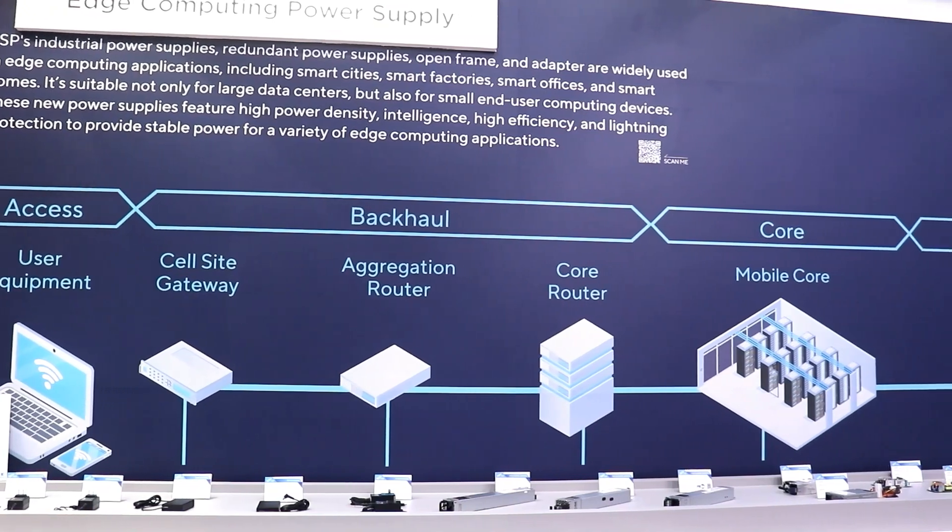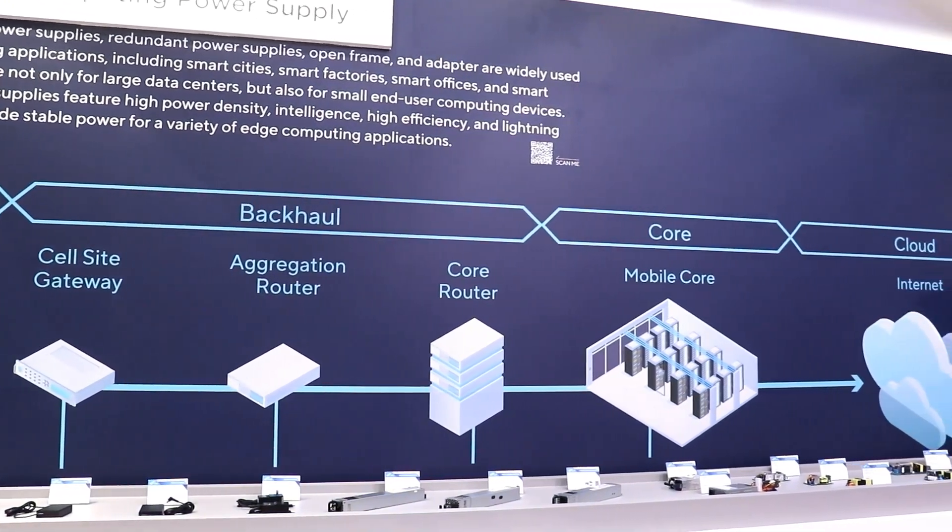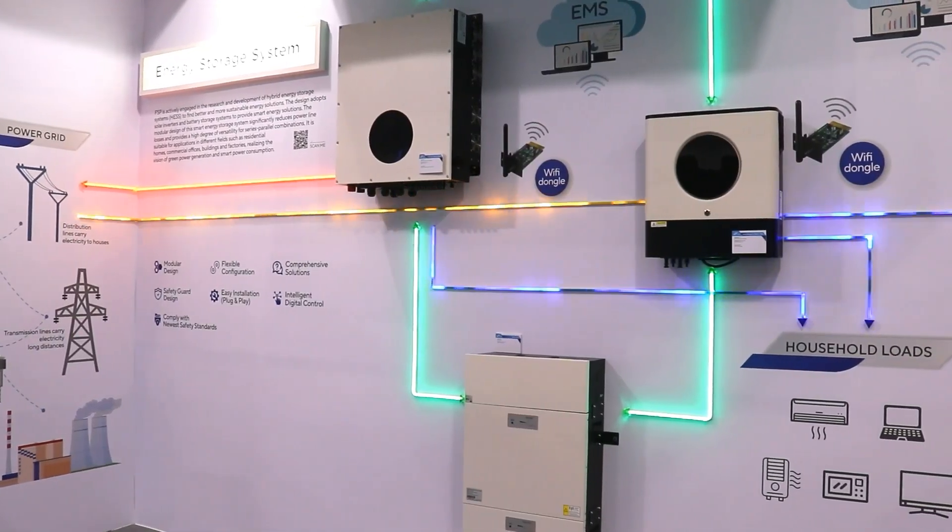The booth will also include a power supply zone for computing applications, a PD charger zone, a micro grid energy storage system zone, and a battery charger zone. Please enjoy the show this year.